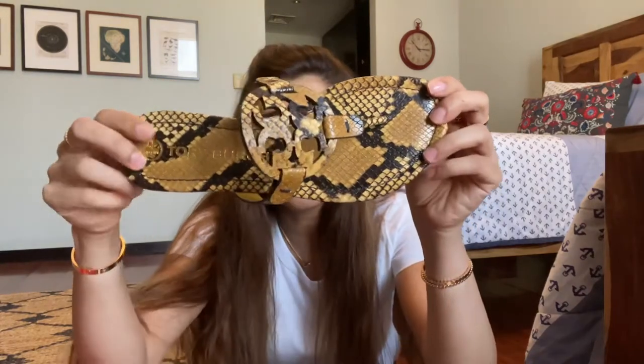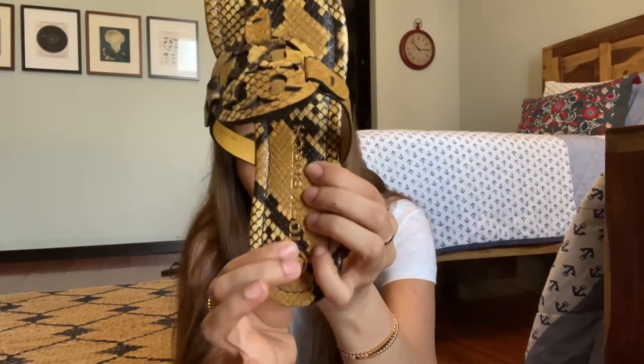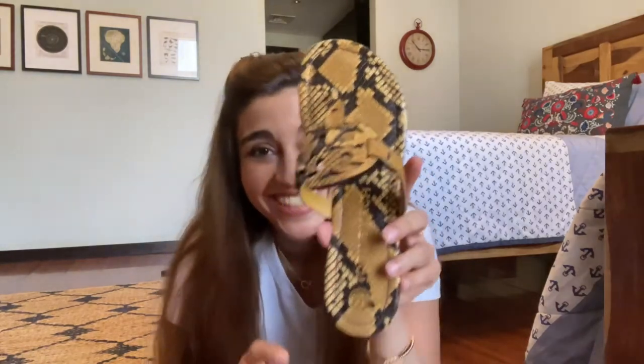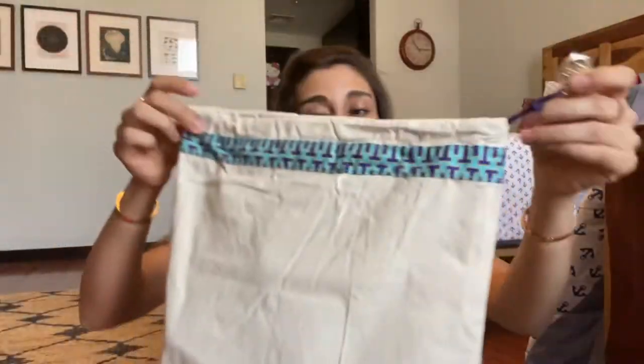Tory Burch sandals are really well made. They're not just pretty — they're super comfortable with a lot of cushioning. I have a lot of pressure points in my feet that hurt throughout the day in uncomfortable shoes. So the shoes have to be both stylish and super comfortable for me. I ended up buying not just one, but three pairs. Tory Burch shoes come with amazing little shoe bags that are great for travel, and I also keep my shoes stored in them to protect from scuffs.